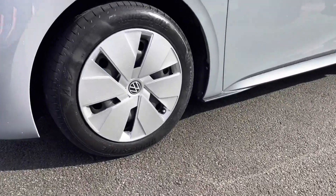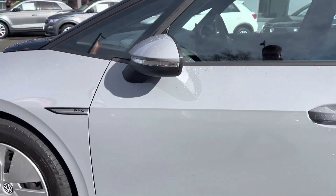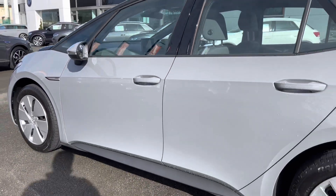You can see the Pro badging just on the wing there. You've also got heated wing mirrors for extra convenience, especially during winter.